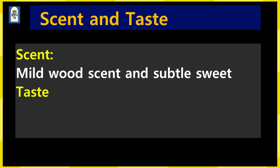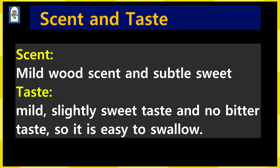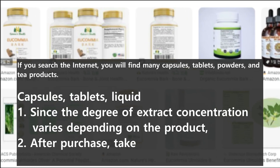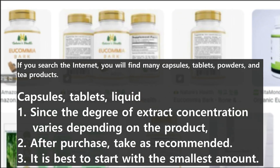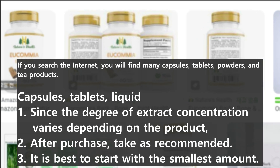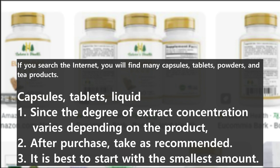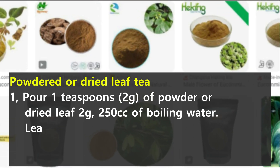About the taste and scent: it has a mild, woody, and slightly sweet scent. The taste is mild, slightly sweet, and not bitter, making it easy to drink. If you search the internet, you'll find many capsules, tablets, powders, and tea products. Since the degree of extract concentration varies depending on the product, after getting it, take the recommended dose and start with the smallest amount. How to take powder or dried leaf tea: 1 teaspoon of powder or 2g of dried leaves, pour 250cc of boiling water, leave it for about 10 minutes and then drink it like tea.